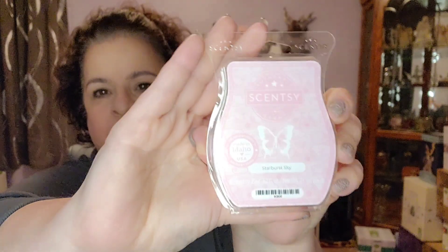This was a surprise for me. This one is Starburst Sky, and it's in our Valentine's collection. When I opened it up and smelled it, I wasn't impressed — I was like, yeah, okay, it's alright. It smelled very light, it smelled weak. I was wrong.